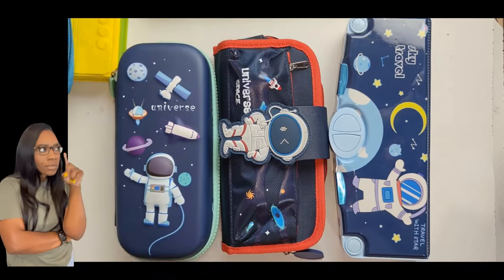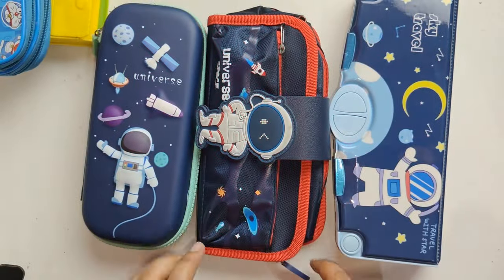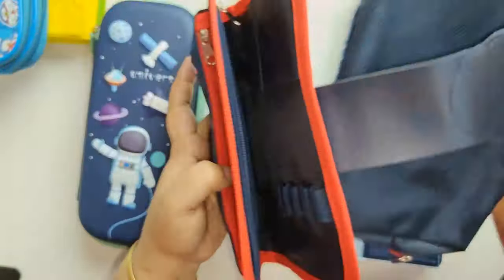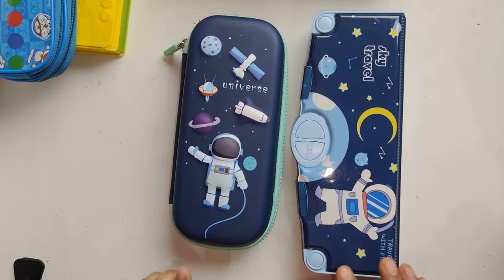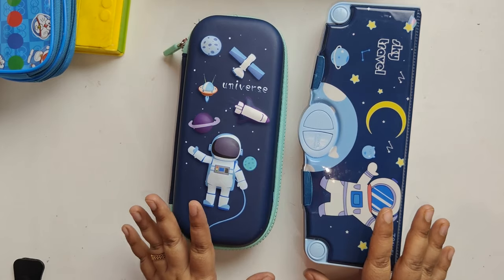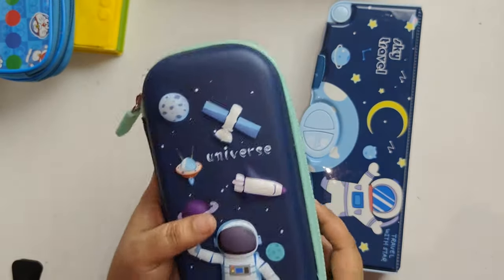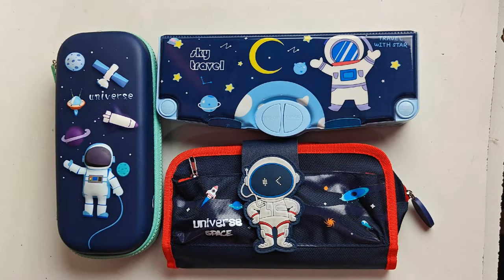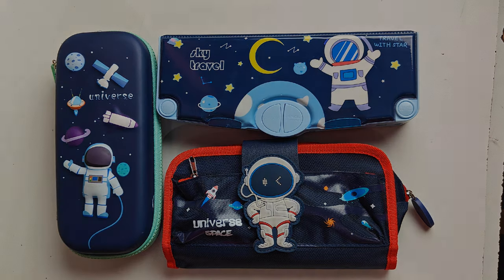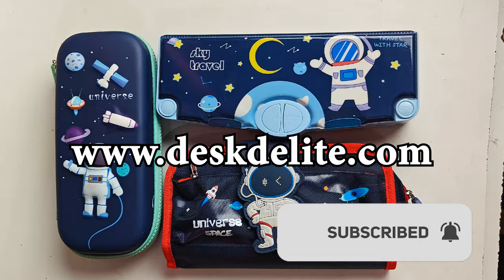In conclusion, if I have to select any one among these three, without any second thought I will select the Kitty Galaxia Space case, which is a perfect choice for school-going kids, college students, or office workers. Between the remaining two, I would go with the Fun Verse 3D EVA Space Pencil Case. We have listed the top best pencil cases in India available on Amazon — check it out on our website link provided in the description. If you liked this video, please like, share, and subscribe to the channel, and follow us at www.desdelight.com.